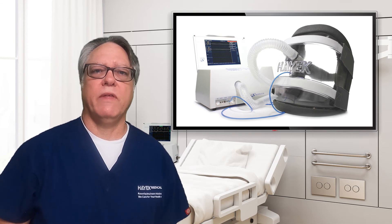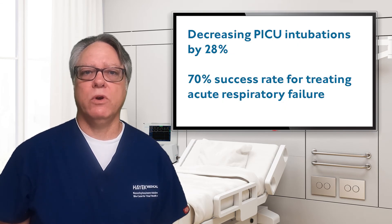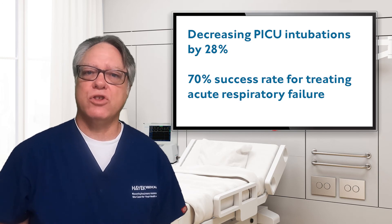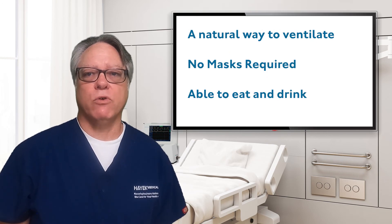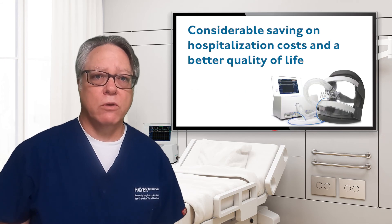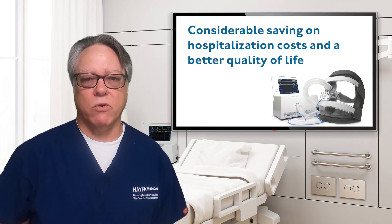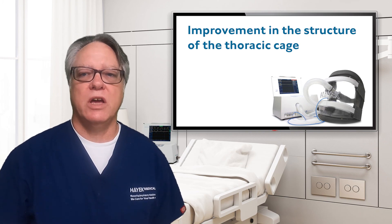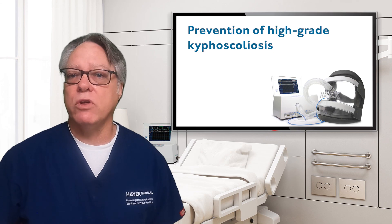The Hayek RTX is a clinical tool that can make a big difference for patients from ER to ICU to home. It is credited with decreasing intubations by 28% and achieving a 70% success rate for treating acute respiratory failure. Physiologically, it represents a more natural way to ventilate — no mask required, and the patient can eat, drink, and speak during support if capable. In long-term pediatric care, it is credited with considerable savings on hospitalization costs, better quality of life, improvement in thoracic cage structure, and potential prevention of high-grade kyphoscoliosis. The Hayek RTX and BCV: a better way to ventilate.